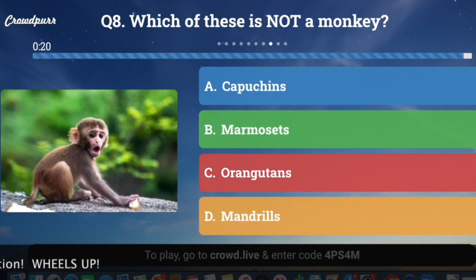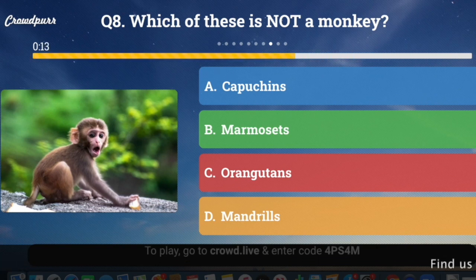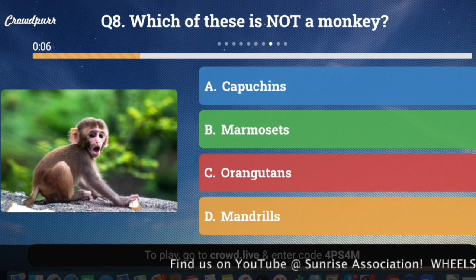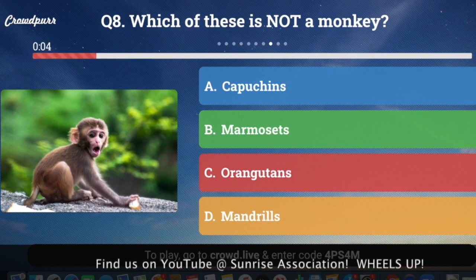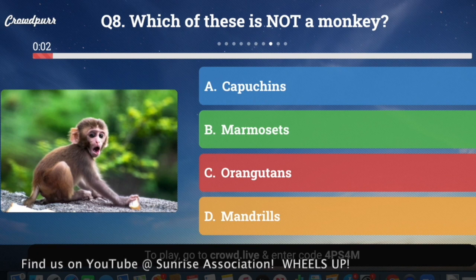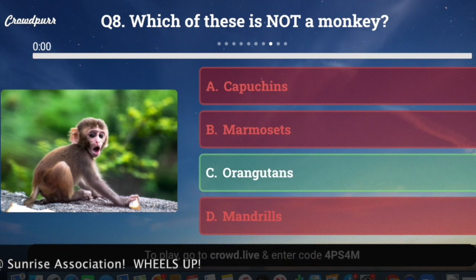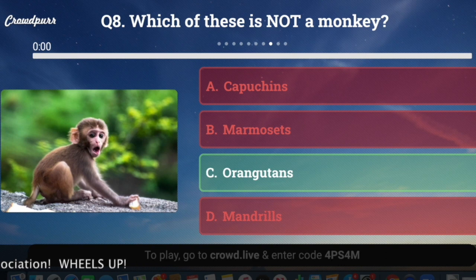Question number eight: Which of these is not a monkey? A, capuchin; B, marmoset; C, orangutan; or D, mandrill? And the answer is C, orangutan — they're apes, not monkeys.